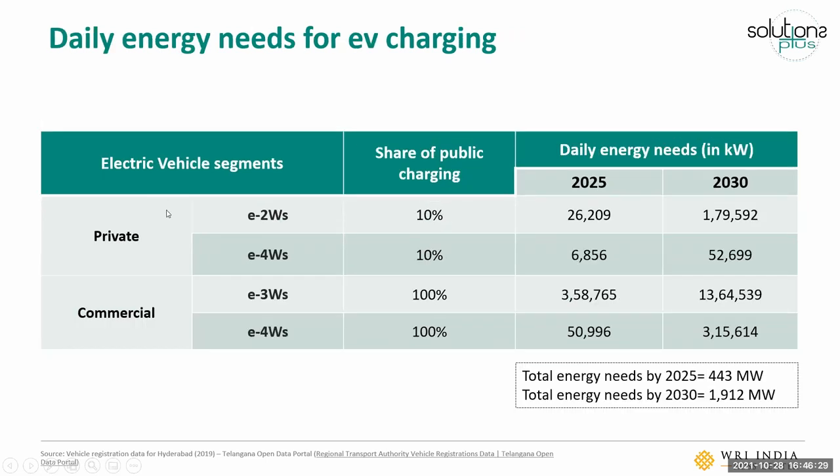Private vehicles are expected to use public charging less — only 10% of their charging needs are expected to be fulfilled by public charging, with the rest done at home or at their offices. For commercial vehicles, we've taken 100% of their charging needs to be met by public charging. These percentages can be varied based on observed usage patterns.